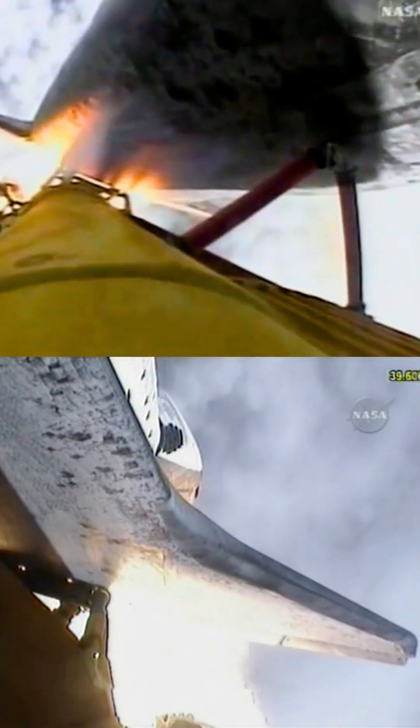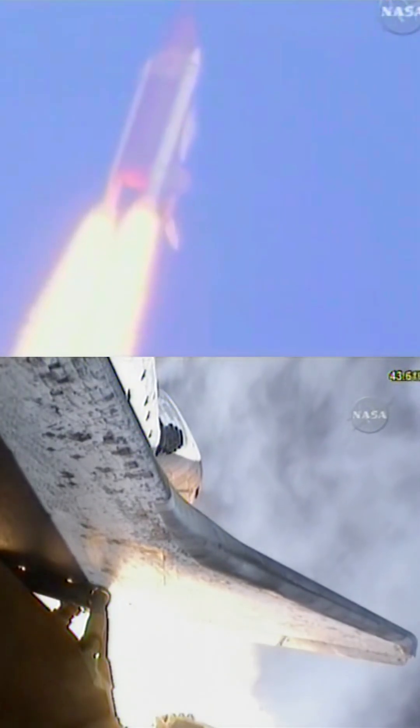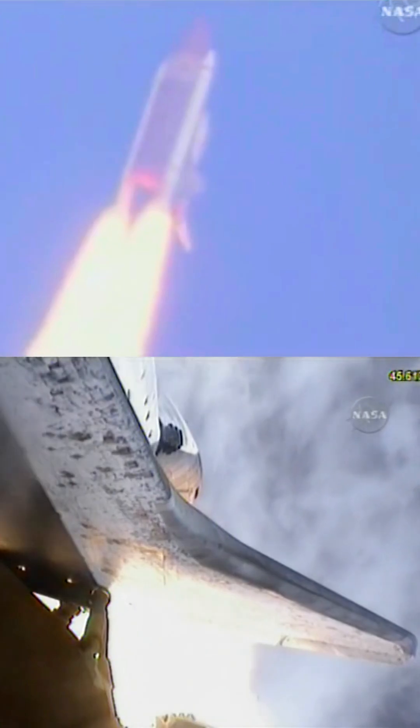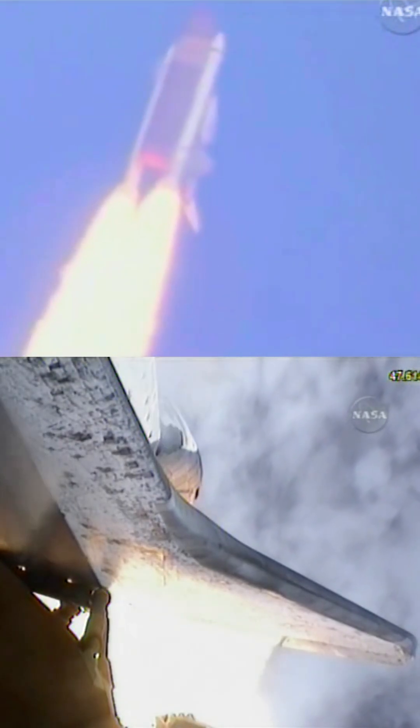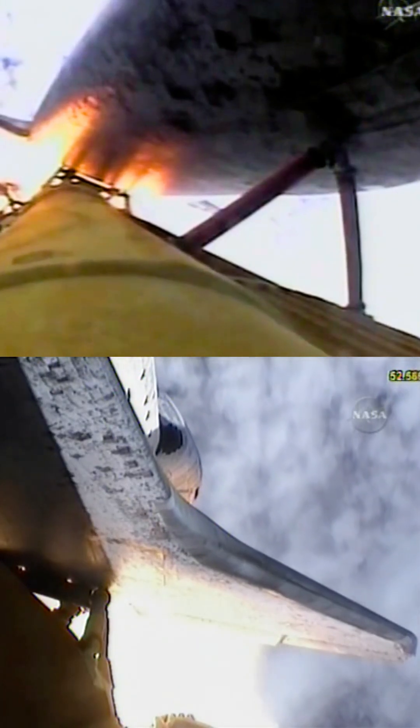Discovery is 7 miles downrange at an altitude of 2 statute miles, flying at 600 miles per hour. Discovery's engines are throttling down as the orbiter passes through the area of maximum pressure on the vehicle. Now 50 seconds into the flight.